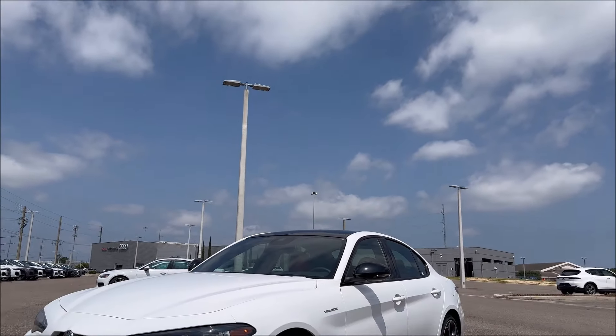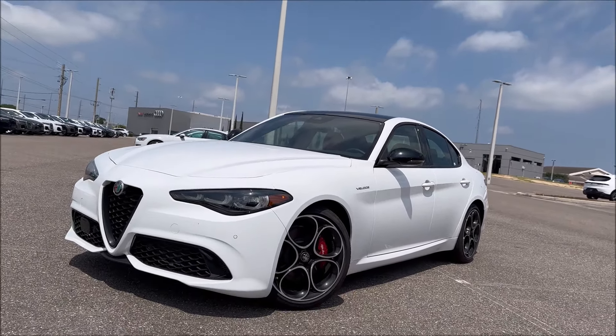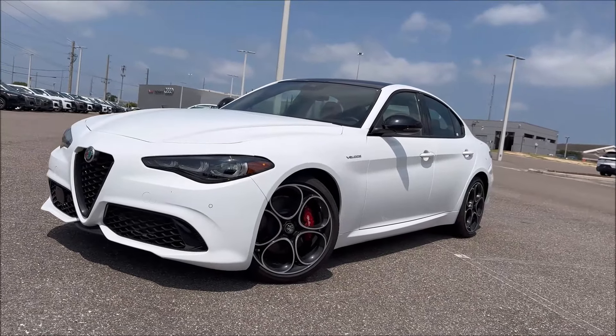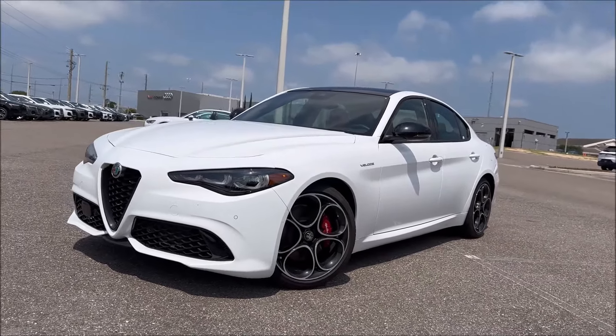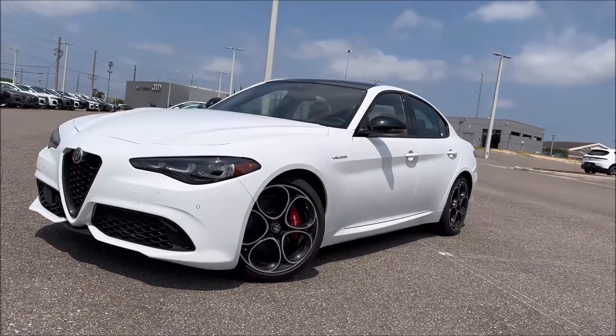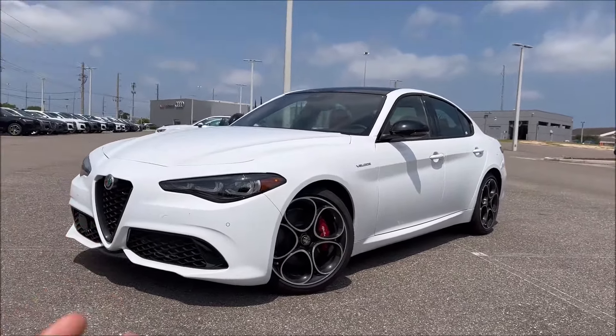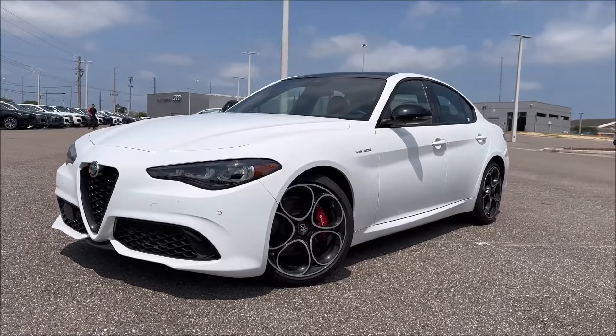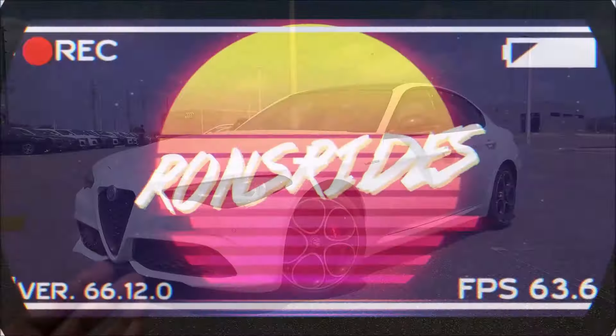In a world full of Quadrifoglios, be a 2024 Alfa Romeo Giulia Veloce. Yes, the two-liter models don't get as much love as we want them to with the Quadrifoglios bowing out. So today, let's take a look around this Alfa White and Rosso interior and see if this is the dream spec Alfa Romeo for you.